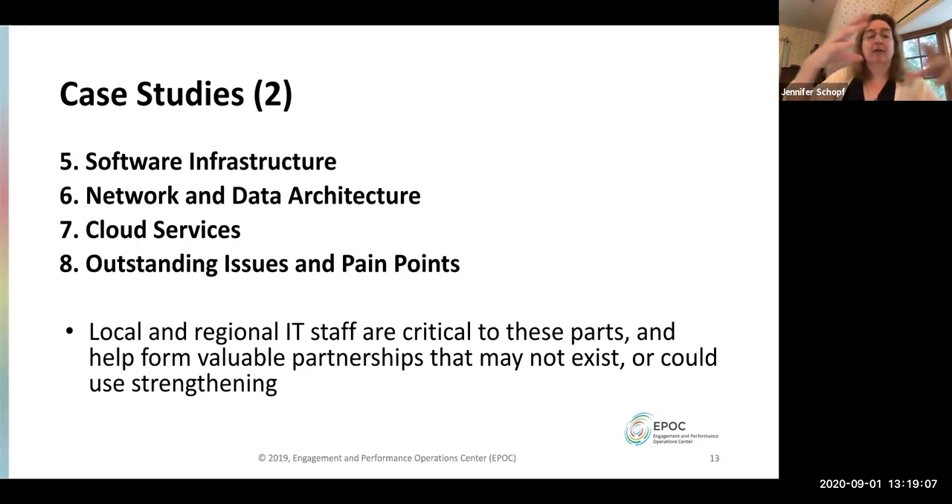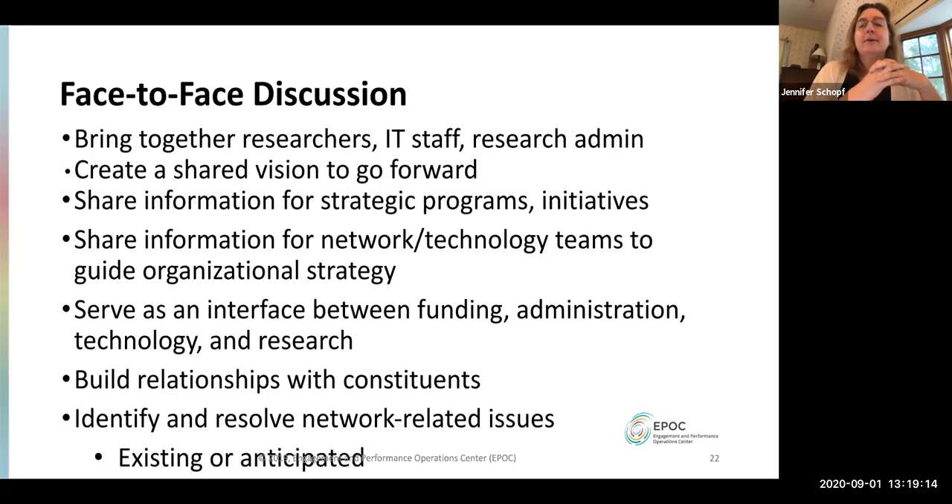The IT staff are critical to understanding all these pieces fitting together. We then have a face-to-face discussion. You might ask: in the time of COVID, how does this work virtually? The answer is we haven't figured it out yet. Our advisory committee noted that the energy in the room is so important to this process that we're still weighing new approaches. We bring together all the scientists who've written case studies, the IT staff, and the research administration team, to get a shared vision of where things are and how to go forward.